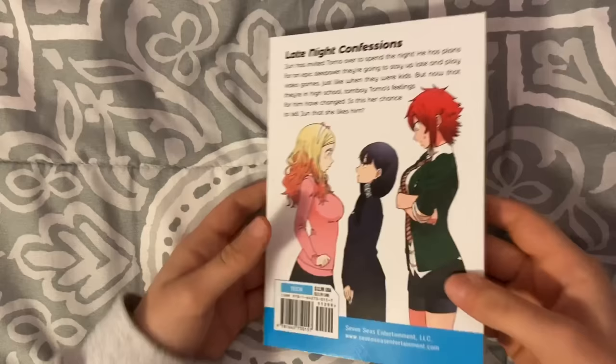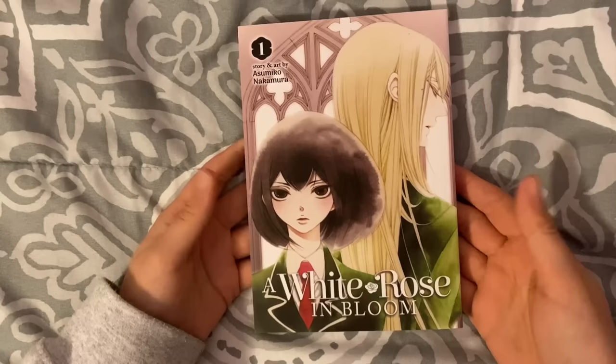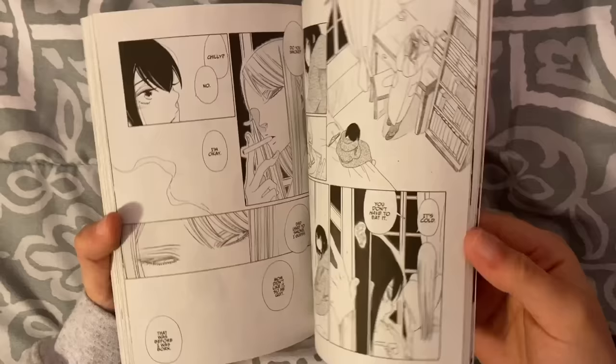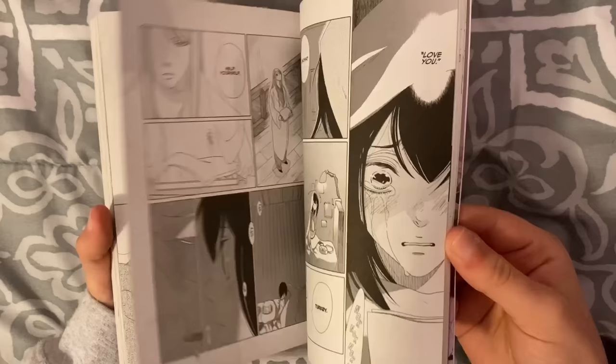Next we got Tomo-chan is a Girl volume three. I've really been liking Tomo-chan is a Girl so I picked up the third volume — I've read one and two so far, so I'm excited to keep reading. And then I got A White Rose in Bloom. This is a girl's love story by the author of Classmates, Occupation of Beloved, Blanc, etc., and I really love their art.